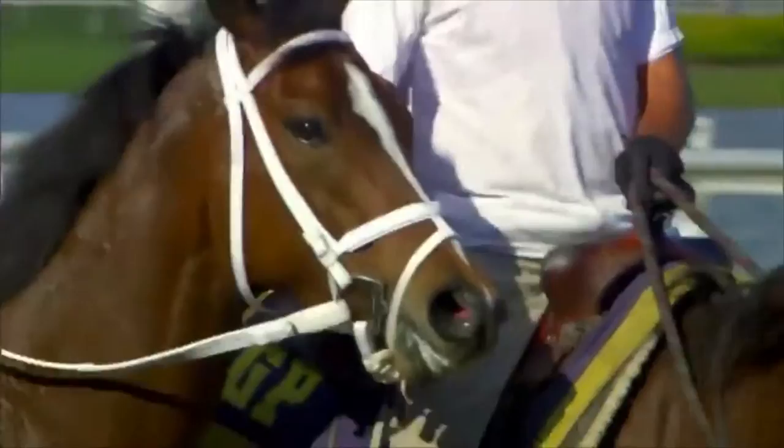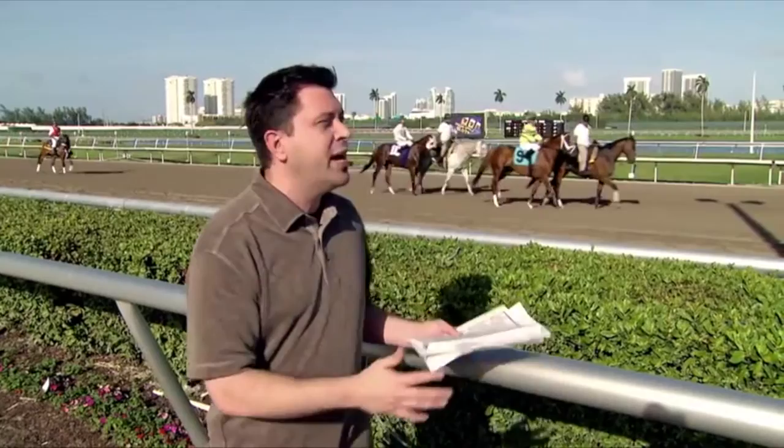Look for horses that are happy, healthy, they have a shiny coat, well muscle toned, maybe they have a little spring in their step, their ears are going back and forth, they look alert but not too alert and not too energized. Checking out the horses in the post-parade, body language can tell you a lot and put you on quite a few long shot winners.